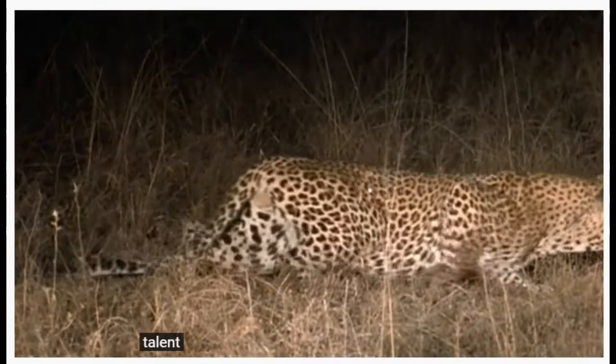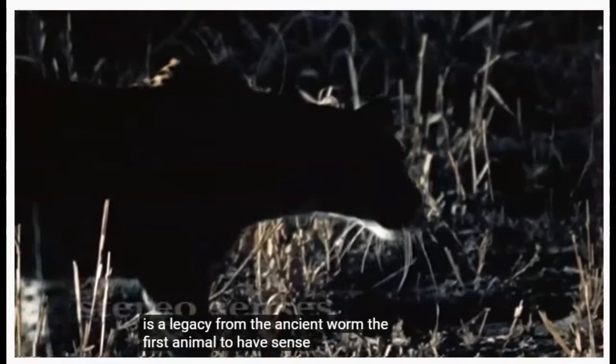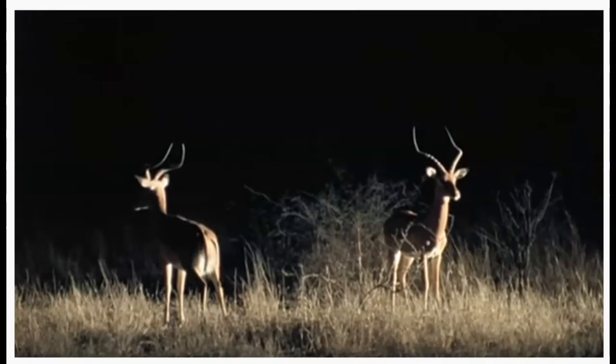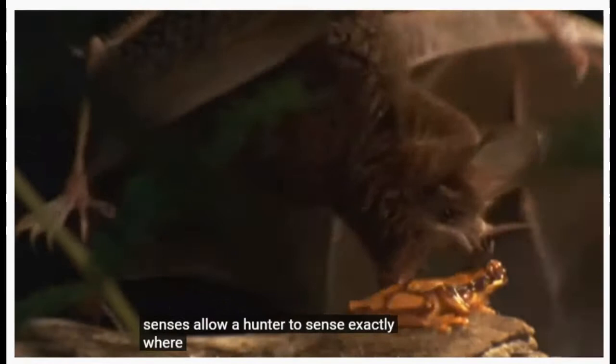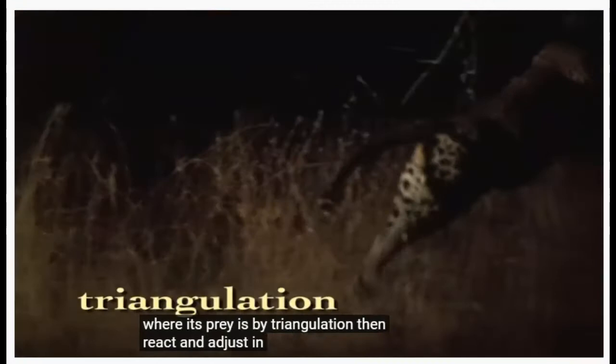Talent for the hunt is a legacy from the ancient worm, the first animal to have sense organs in stereo: two eyes, two nostrils, two ears. Stereo senses allow a hunter to sense exactly where its prey is by triangulation, then react and adjust in mere fractions of a second.